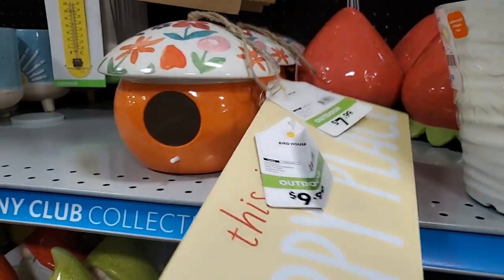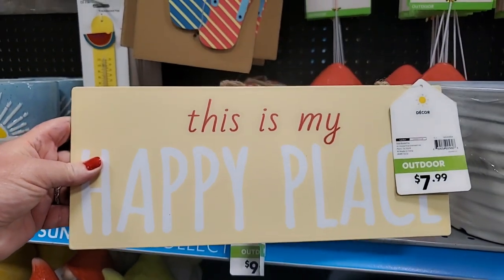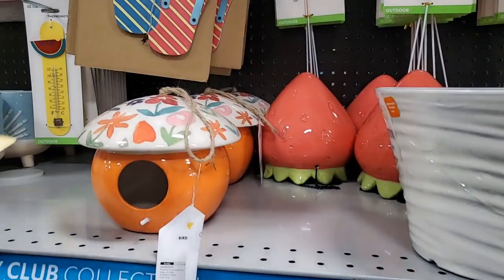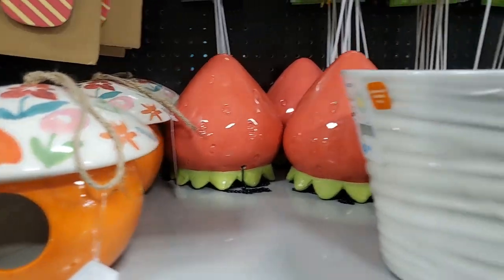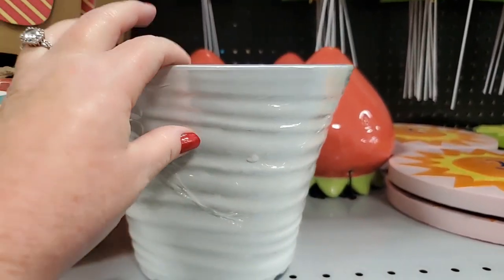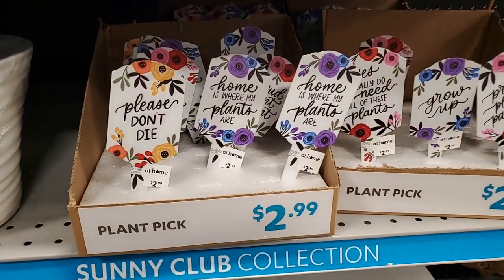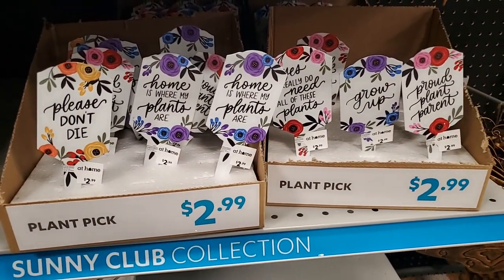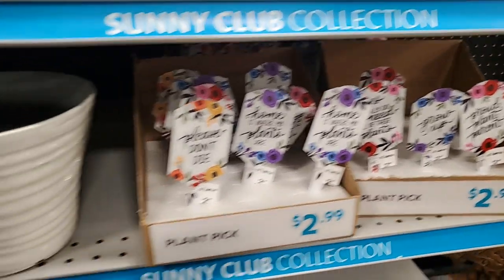'This is My Happy Place' sign is $7.99. And then they have a strawberry back there - I thought that was gonna be heavy but it is as lightweight as a piece of paper. Little strawberry, little plant picks - 'Please Don't Die,' 'Home is Where My Plants Are.' Really need all of these - plants grow up, they're cute.